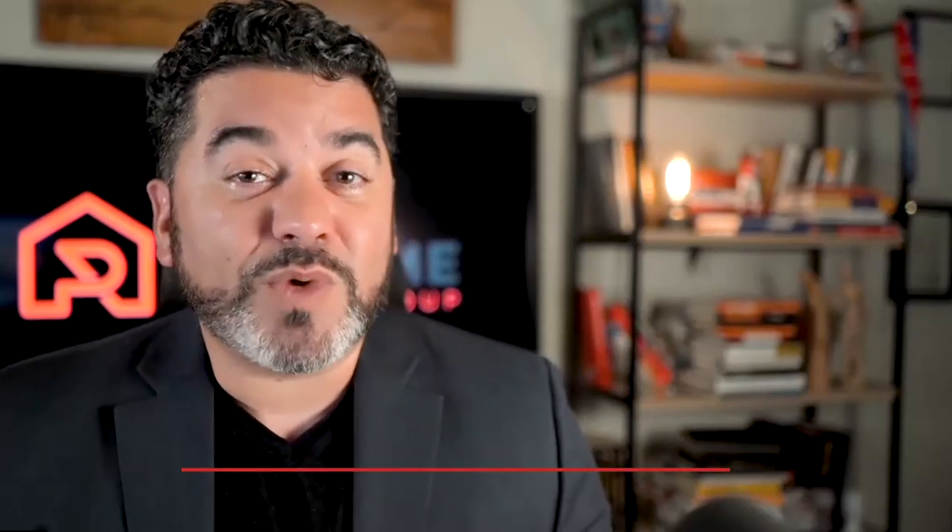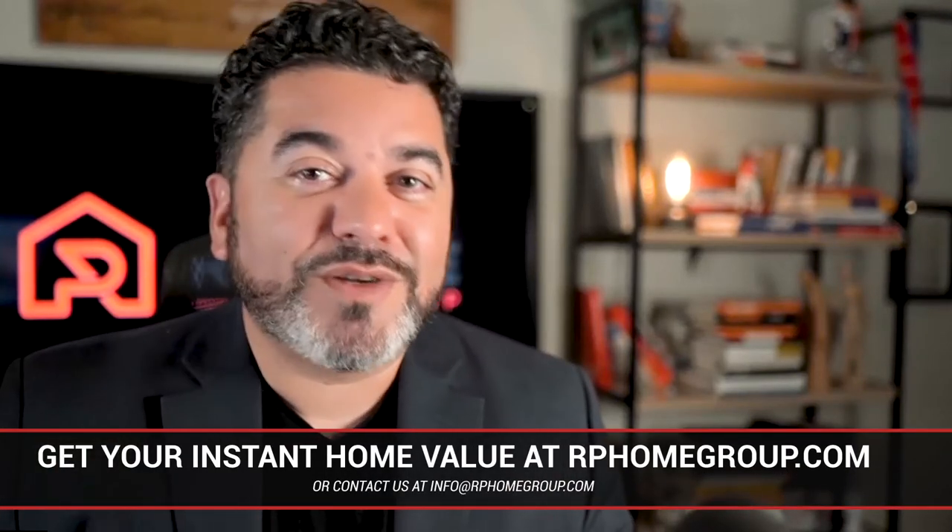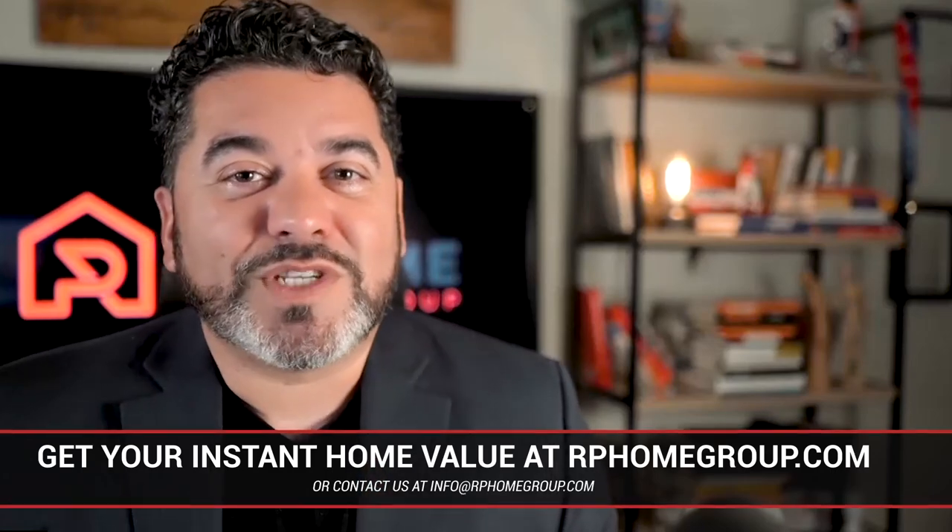If you have any specific questions about what you should do to your home, especially in these times — whether you're thinking of selling or redoing the home to make it feel fresh — we'll be more than happy to talk to you, walk you through a few things we see in the market, and hopefully be of value. As usual, it's a pleasure. Roberto Paredes, Keller Williams Realty. Take care.